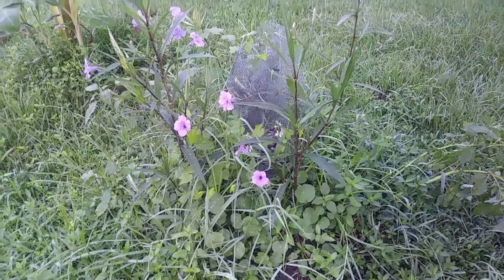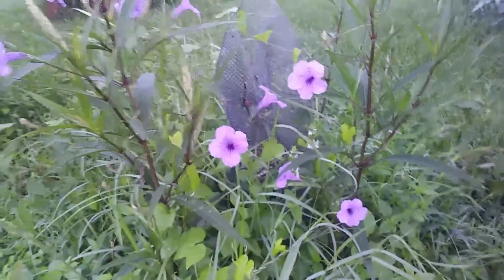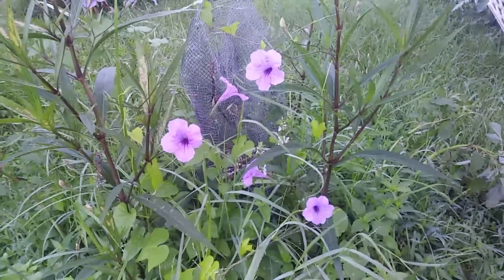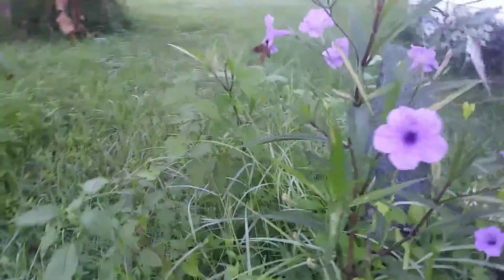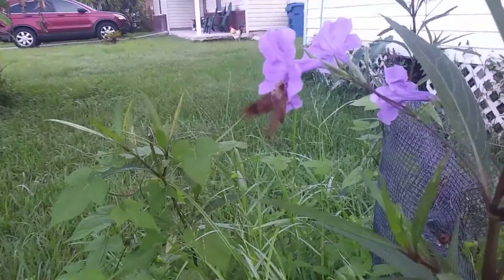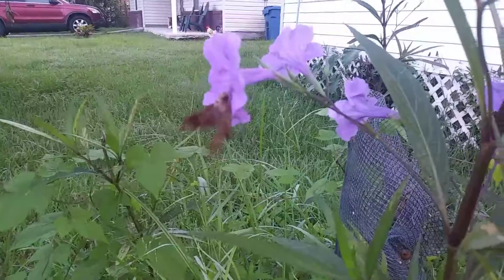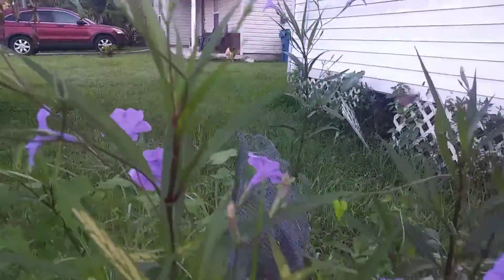Good morning YouTube! I wanted to share with you guys these beautiful purple flowers — they are just so beautiful. Look, we got a moth enjoying some nectar right out of these beautiful purple flowers.